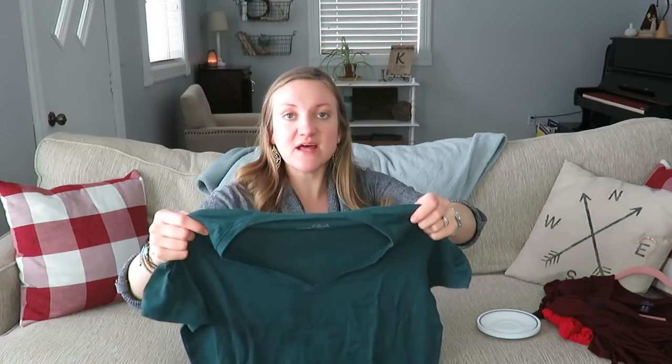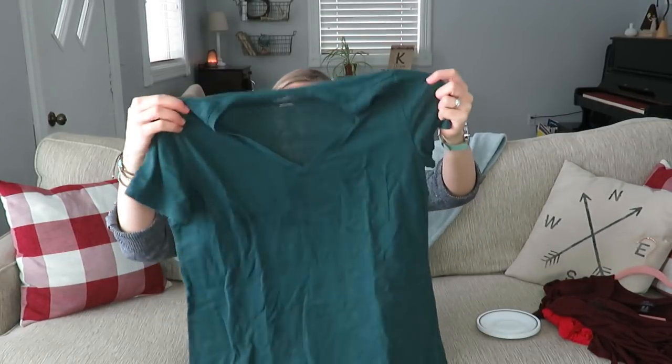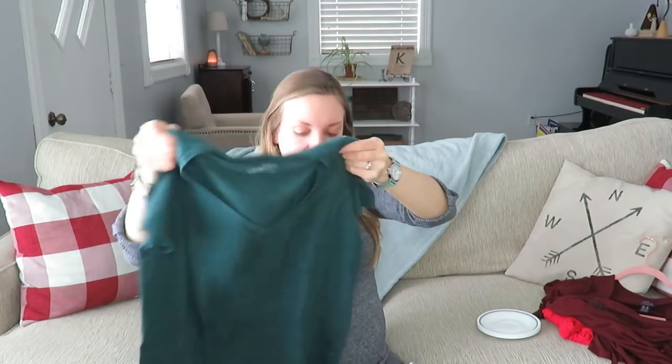On to the Goodwill clothing haul. They were having a two-for-one deal — if you haven't watched my thrifting tips video, go check that out because I talk about those as well. Several of these clothing items were on the two-for-one rack. This green shirt was one of them. A lot of items I looked for were spring attire, being due in the beginning of April. It'll be getting nicer out and nursing shirts will be great, especially a v-neck. The brand is Universal Thread — very casual look, and that was 50 cents.